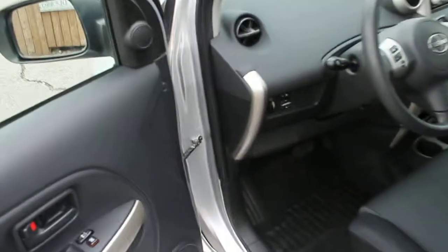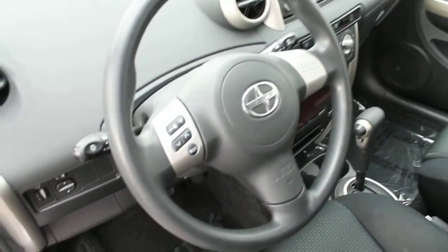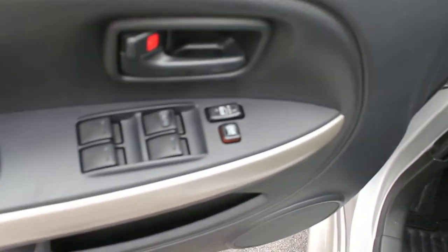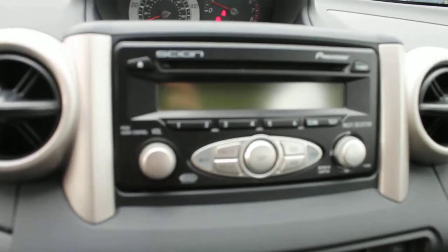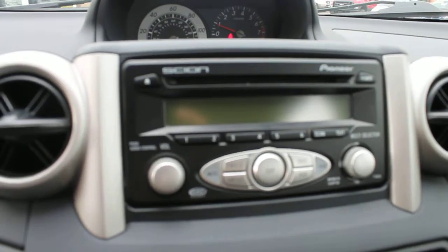Let's take a look inside. For a little commuter car, it's fuel-efficient and still comes with lots of great features, including audio controls on the steering wheel, power locks, and power windows. It's an automatic transmission and comes with AC and heating. There's a Pioneer factory-installed CD player with AM/FM radio, equipped for auxiliary jacks as well as iPod and MP3.